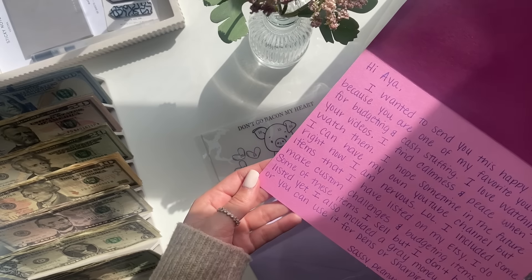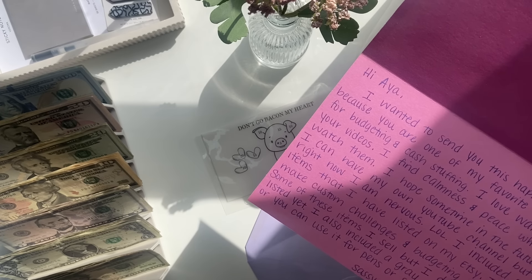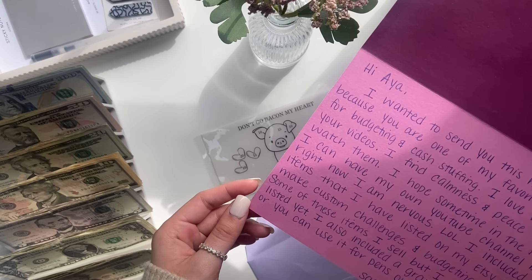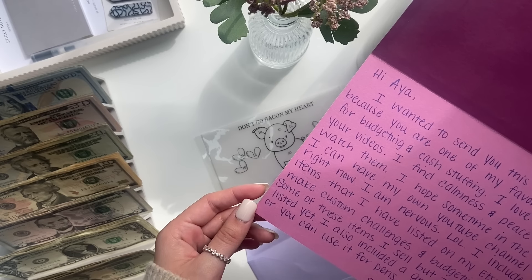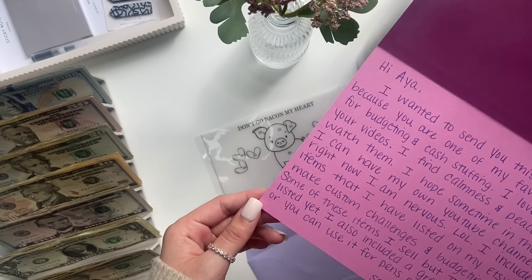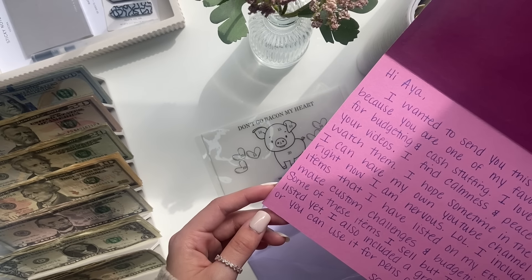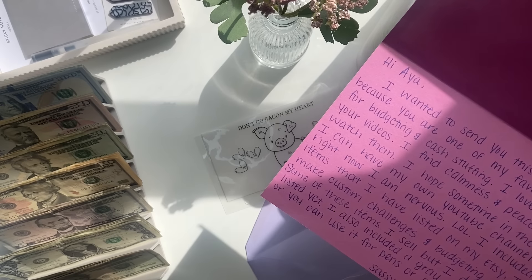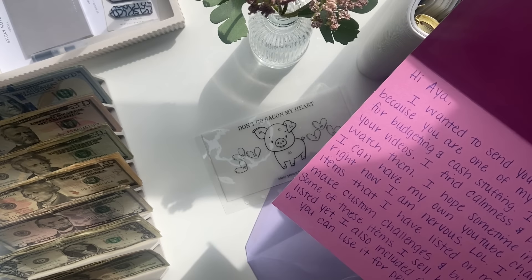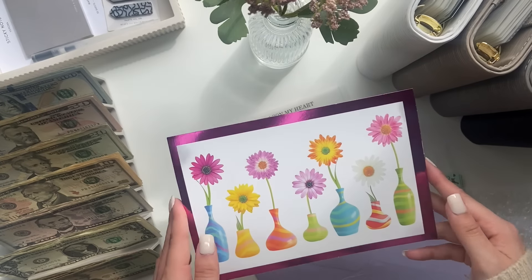I hope you guys can see the whole note. She said: 'Hi Aya, I wanted to send you this happy mail because you are one of my favorite YouTubers for budgeting and cash stuffing. I love watching your videos — I find calmness and peace when I watch them. I hope sometime in the future I can have my own YouTube channel, but right now I'm nervous, LOL. I included some items that I have listed on my Etsy. I do make custom challenges and budgeting items. Some of these items I sell but don't have listed yet. I also included a gray money pouch or you can use it for pens or Sharpies. XOXO, Sassy Peanut Budgets.' Thank you so much — that is so cute, I'm keeping this.